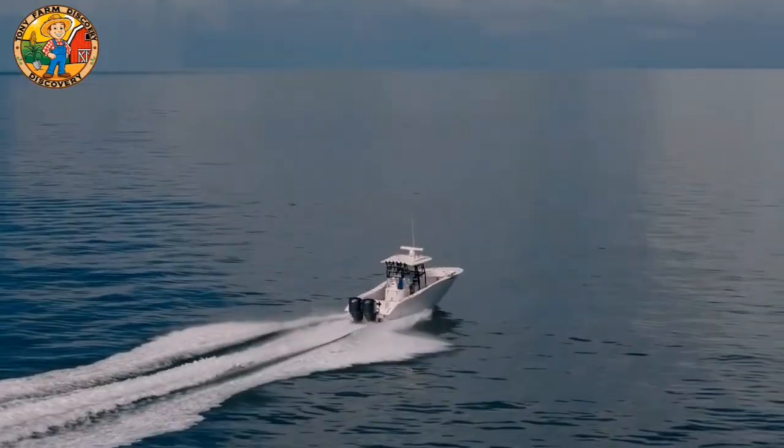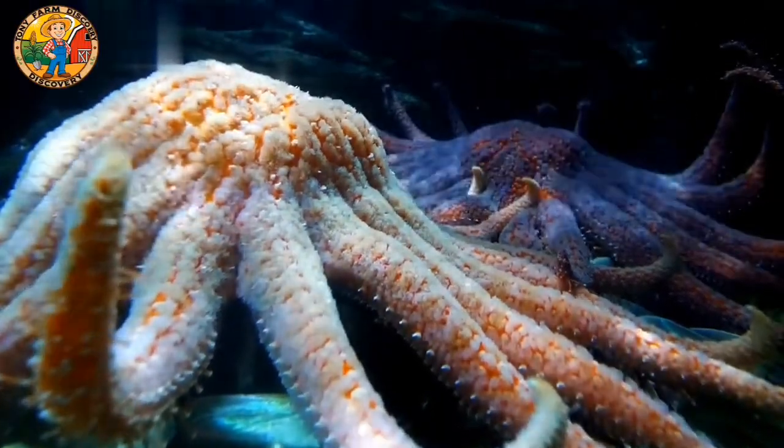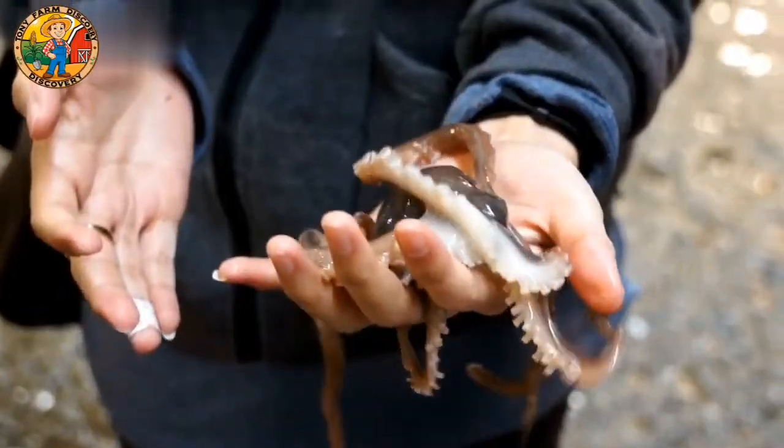While traditional fishing methods have existed for centuries, a new generation of robotic helpers is transforming the industry, enhancing productivity and sustainability in ways never imagined.